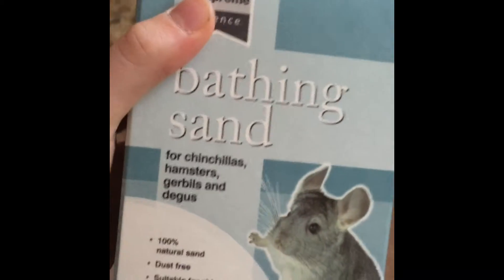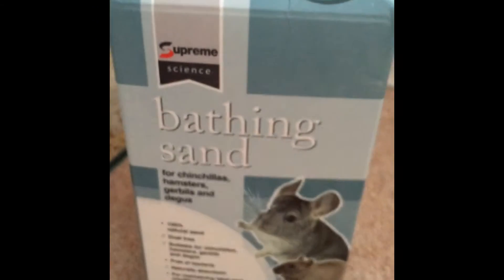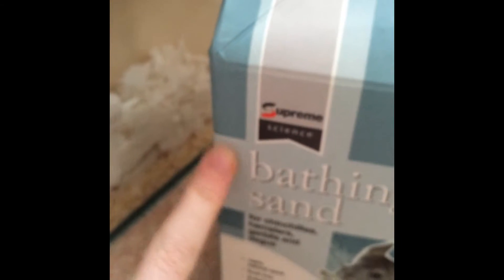My next favorite hamster product is bathing sand. It's my favorite because Benny really likes it — he'll dig in it all night if he could. It's in that little thing there. This is perfectly suitable for hamsters. It should be dust-free; if you get chinchilla dust it can cause respiratory infections to your hamster's respiratory system. I preferably use the Supreme Science one because that's the only one I've used and it's pretty good — it's Charlie Chinchilla approved.